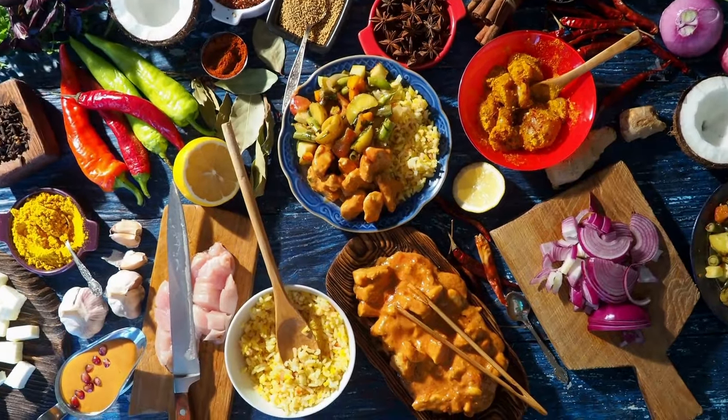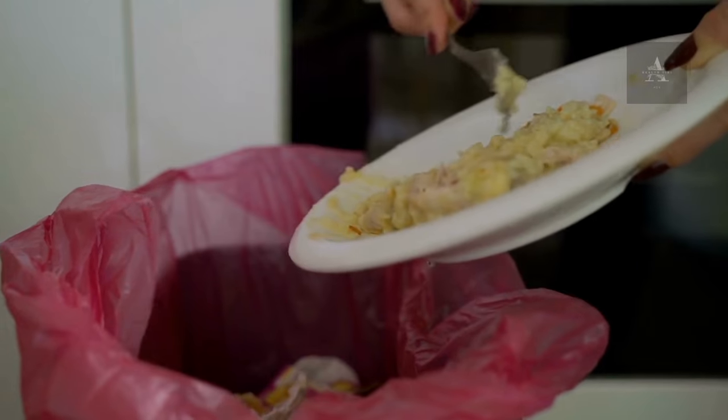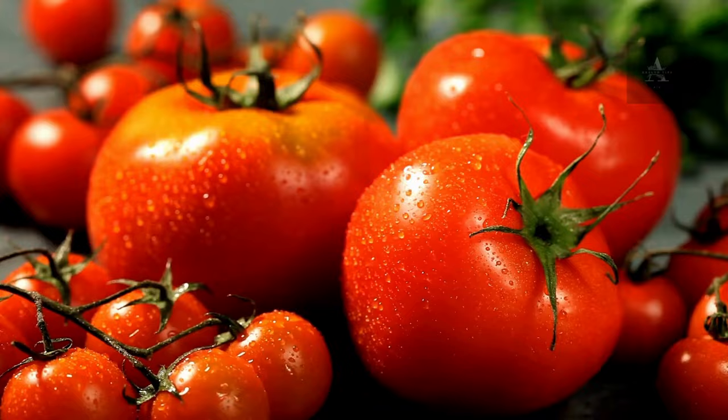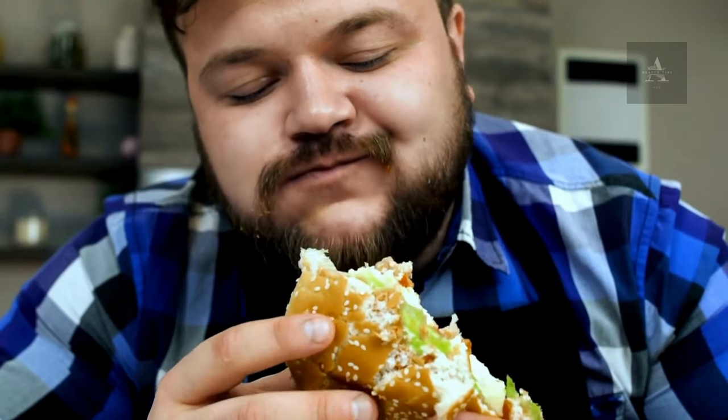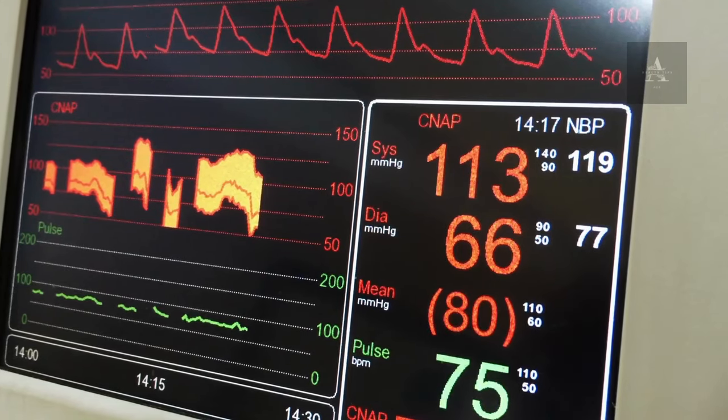Foods to avoid. While we discuss foods that can benefit your kidney health, there are certain foods you should limit or avoid to prevent further damage. High-potassium foods, like bananas, oranges, and tomatoes, should be consumed in moderation. Processed foods with high sodium content should also be limited, as they can contribute to high blood pressure.